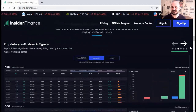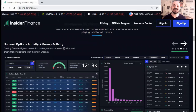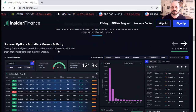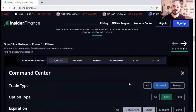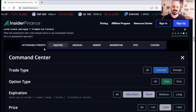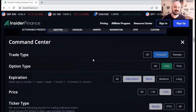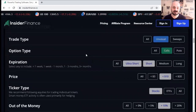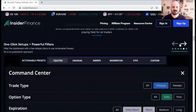Now let's look at unusual options activity and sweep activity to quickly find the highest conviction trades — unusual options activity and smart money positions with the most urgency. You can filter all the information you see with presets that are already put together, or you can click on custom and filter by price, ticker type, ticker flow, and so on.